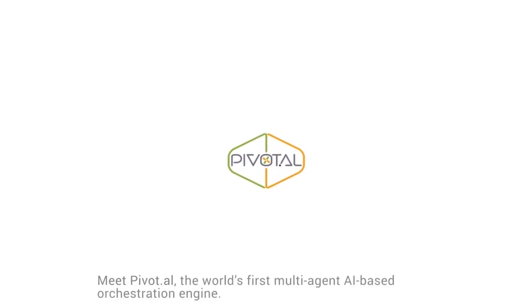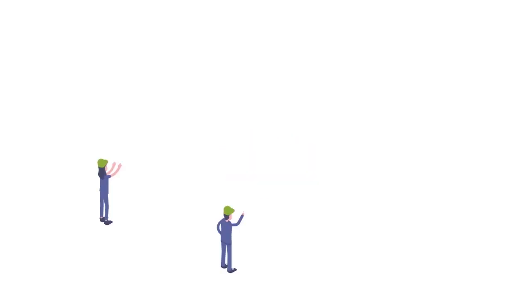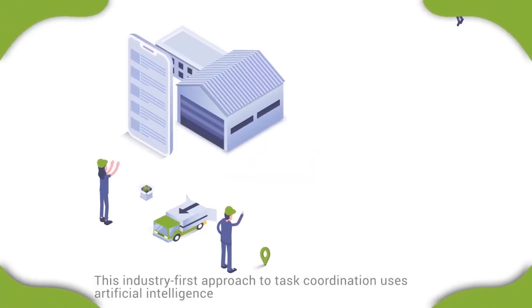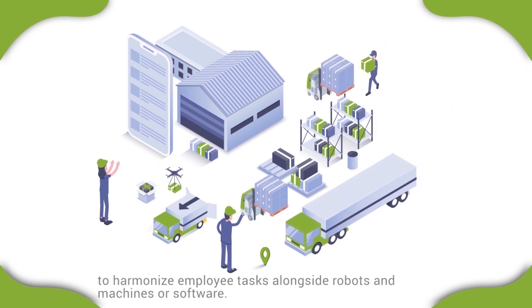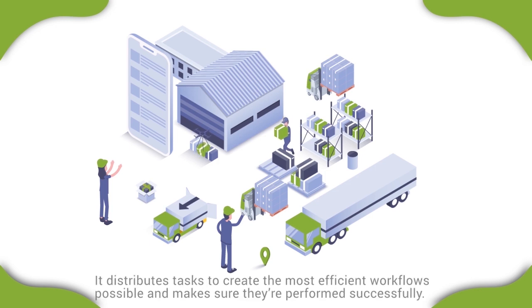Meet Pivotal, the world's first multi-agent, AI-based orchestration engine. This industry-first approach to task coordination uses artificial intelligence to harmonize employee tasks alongside robots and machines or software. It distributes tasks to create the most efficient workflows possible and make sure they're performed successfully.